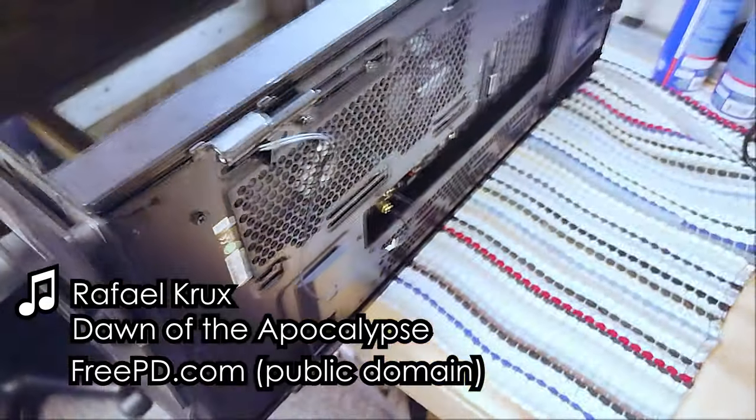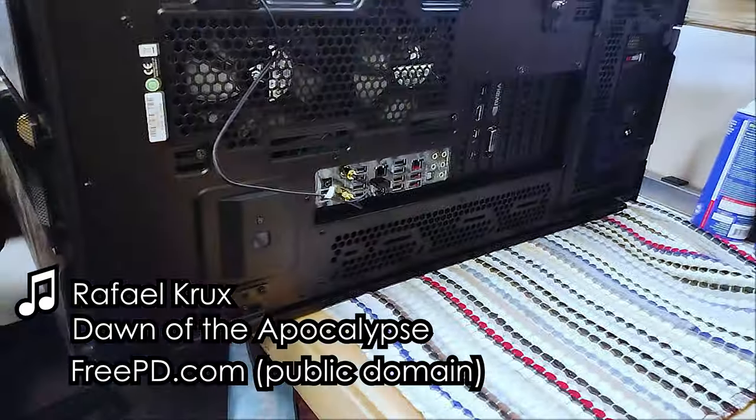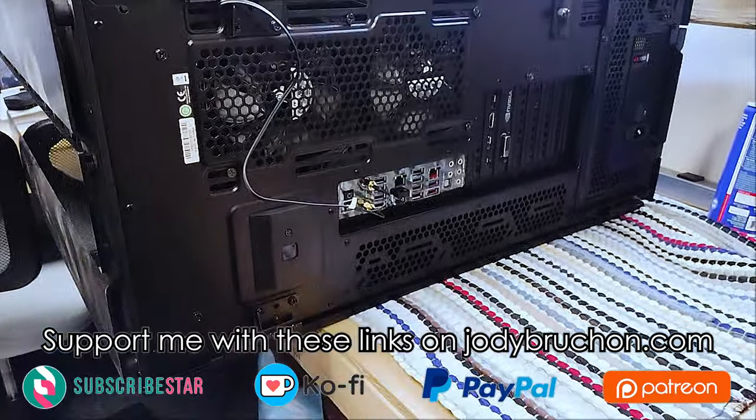It's probably not getting repaired because it has a motherboard failure. This thing is definitely the epitome of more money than sense, because this thing has so much money in it.